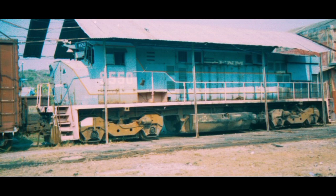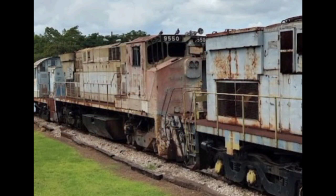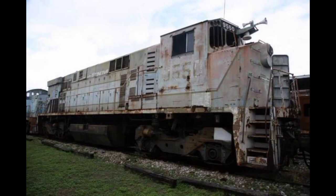Actualmente, solamente queda una M424 con el número 9550, se conserva en el Museo del Ferrocarril en Mérida, Yucatán.